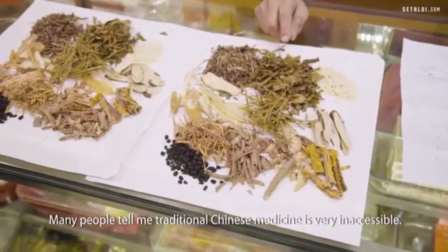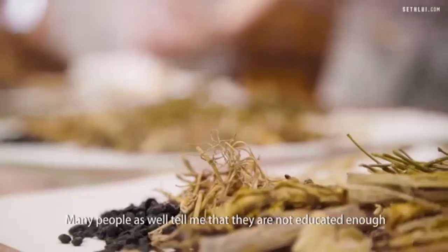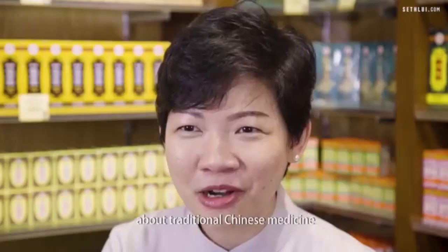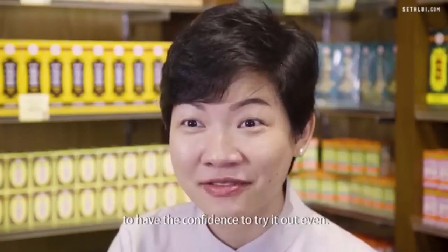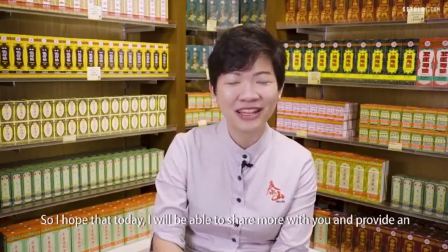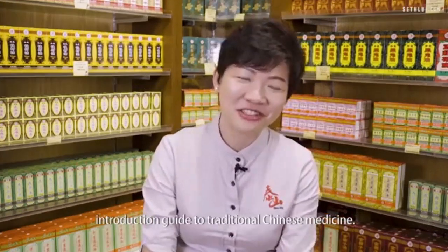Many people tell me traditional Chinese medicine is very inaccessible, and that they are not educated enough about it to have the confidence to try it out. So I hope that today I'll be able to share more with you and provide an introduction guide to traditional Chinese medicine.